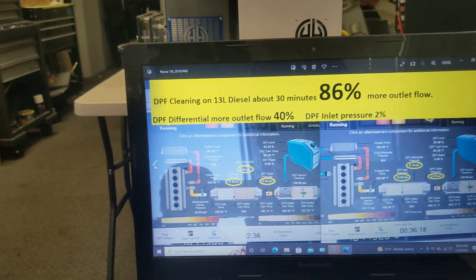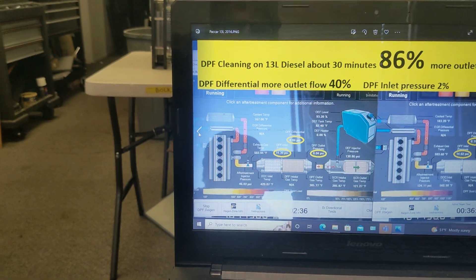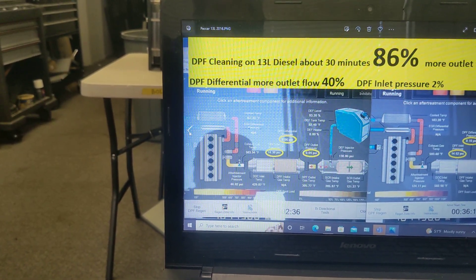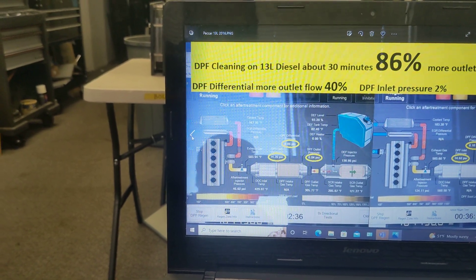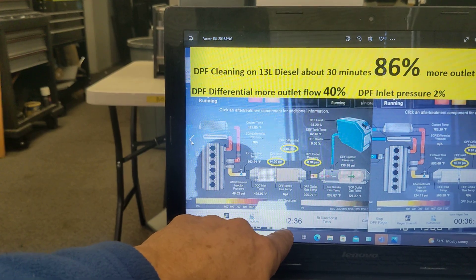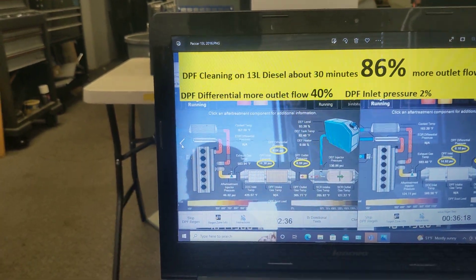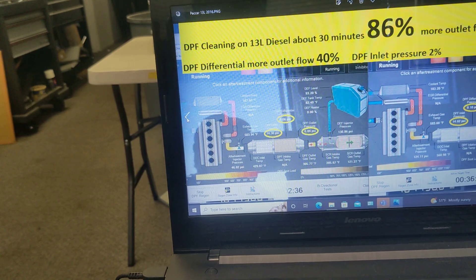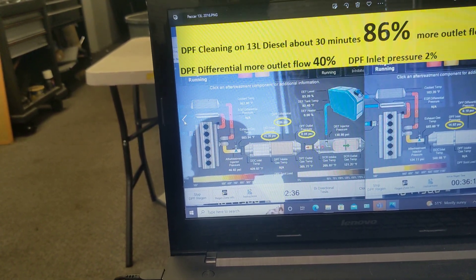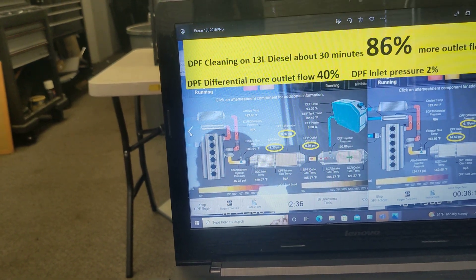So this is another one. This is an 18-wheeler DPF cleaning on a 13-liter. This is all data that we gather — it's literally from 2.36 minutes to 36.18 seconds of data. We're literally recording it as we clean it. You can see we got this one 86%.